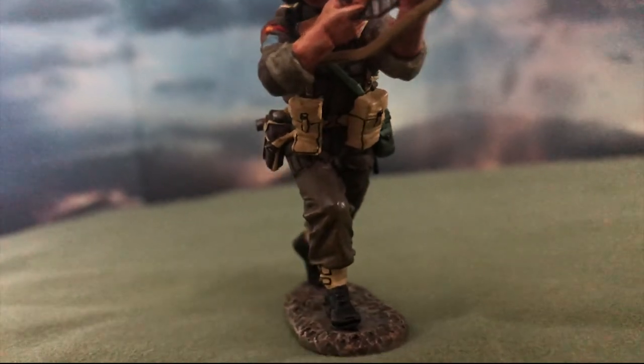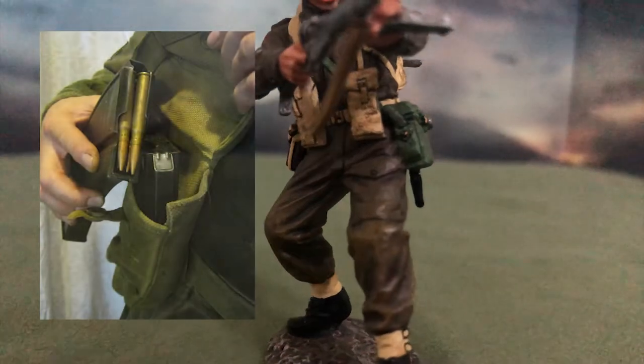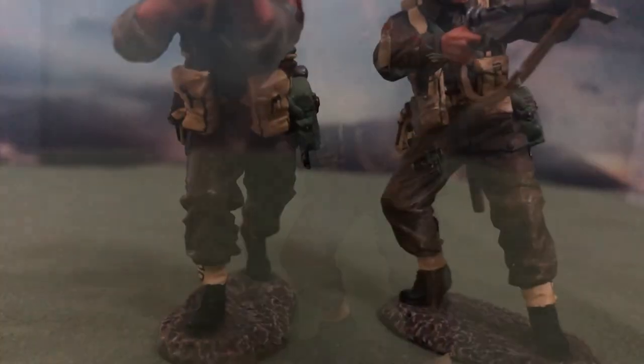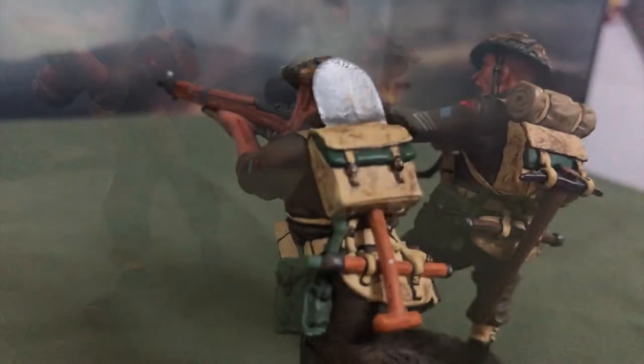The webbing gear used by these two figurines is the Pattern 37 webbing. On the front, you can see the P-37 basic pouch, which was used to store the user's ammunition. Soldiers would typically fill them with grenades and clips or magazines of their primary weapons. In the case of the Bren gun assistants, they would also carry extra pouches to store spare magazines for the Bren.